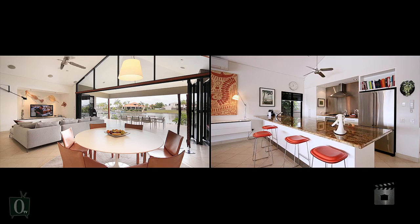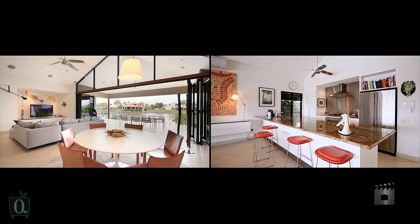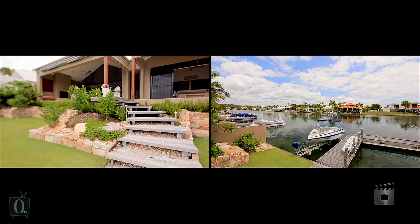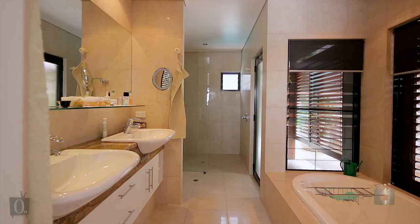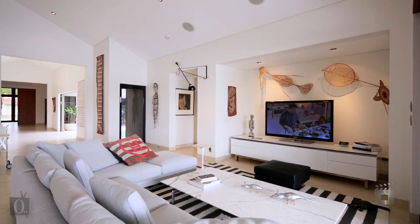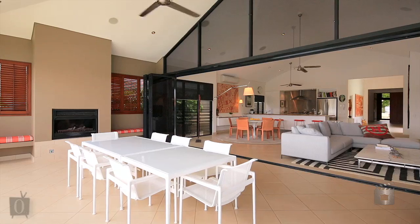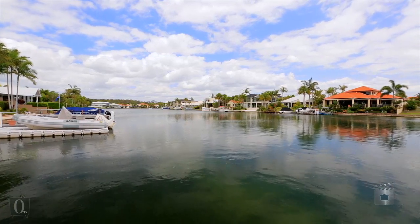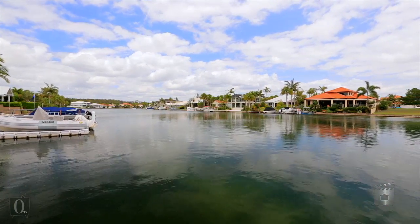A wide hallway draws you to waterfront living domains and a blissfully prepared main bedroom suite with a one-step connection to the waterfront terrace and a beautifully detailed ensuite bathroom. Bifold doors peel away to an under-roof terrace with wood-burning fireplace and a magnificent outlook down two reaches of the peaceful waterway.